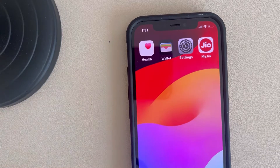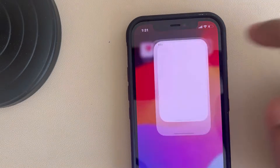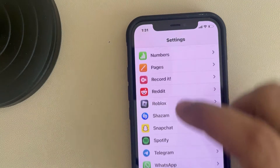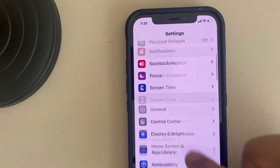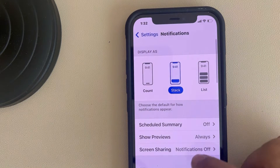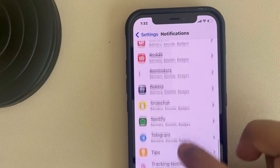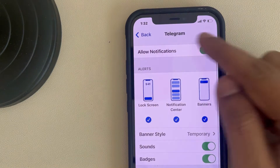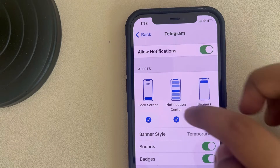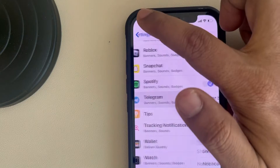If Telegram notification sound is not working on your iPhone, here is the fix. First, go to Settings and from there go to Notifications. Tap on it and go to the Telegram option. Make sure Allow Notifications is turned on and Sounds is turned on. Now go back.